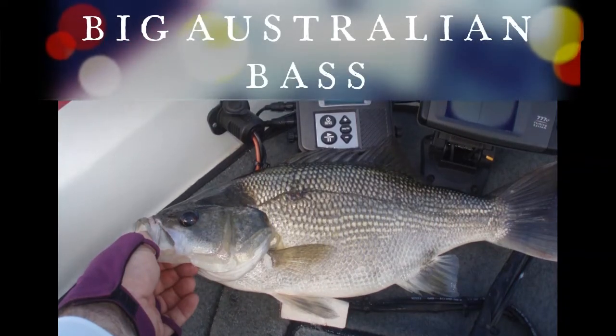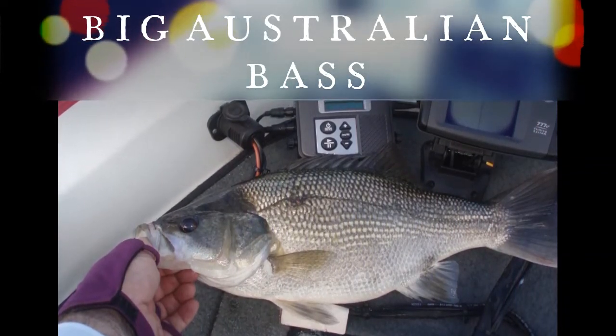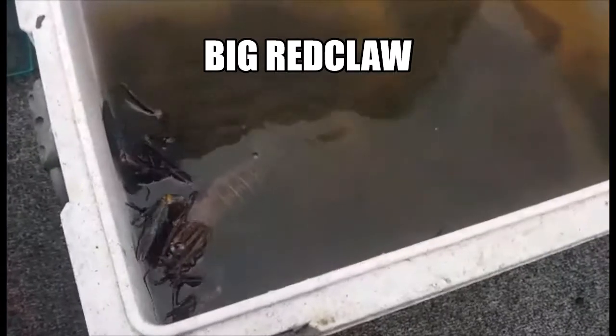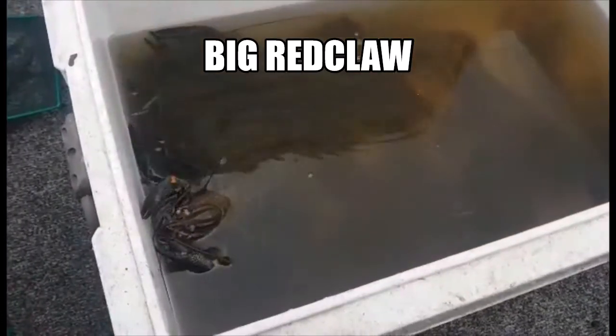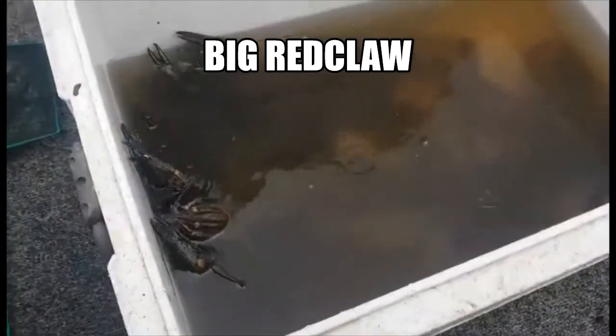Somerset Dam — whether you chase the big bass or you're after the red claw, let's jump into this video and check out another camping option. Welcome to Fishing with Steve D. In part 2 of our camping and outdoors videos, we're going to be talking about Camp Somerset. I hope you really enjoy this video.